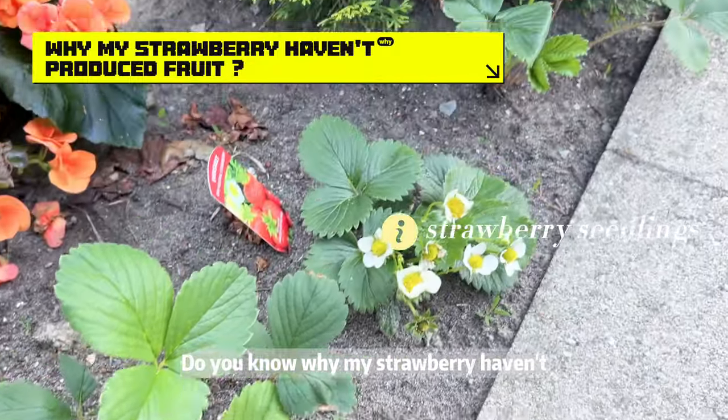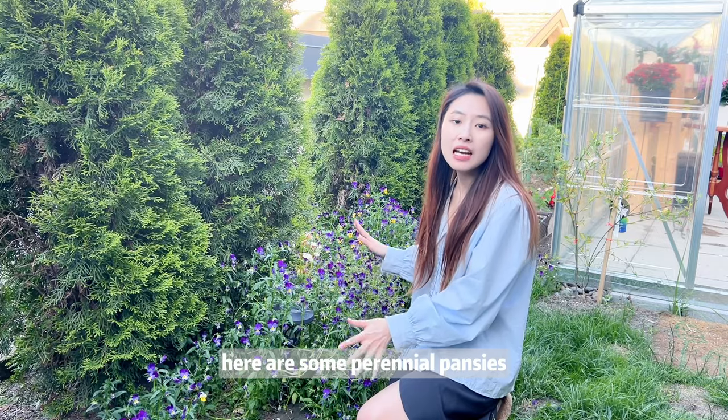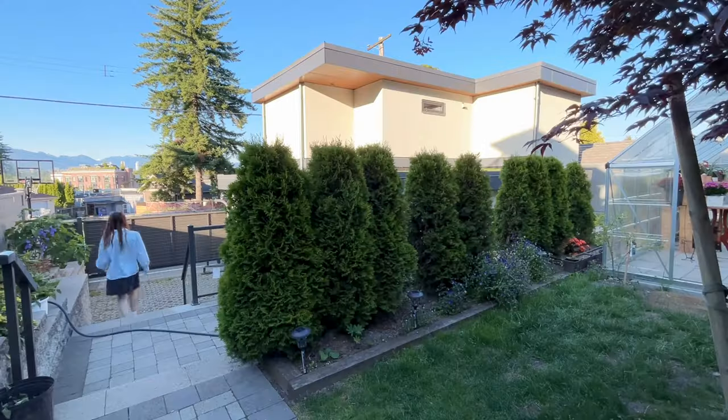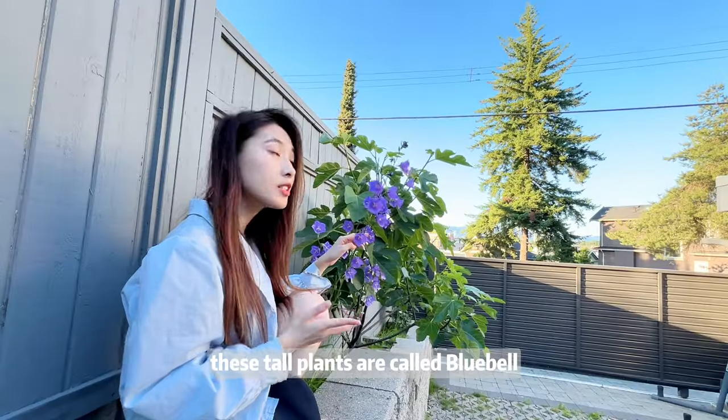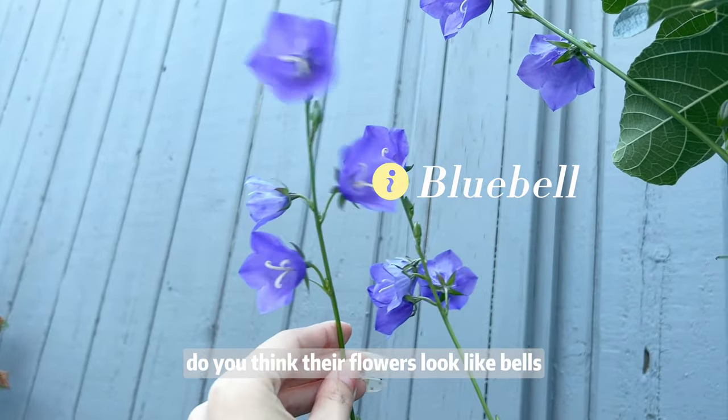Do you know why my strawberries haven't produced fruit yet? Here are some perennial pansies, which have strong vitality. These tall plants are called bluebells — do you think their flowers look like bells?